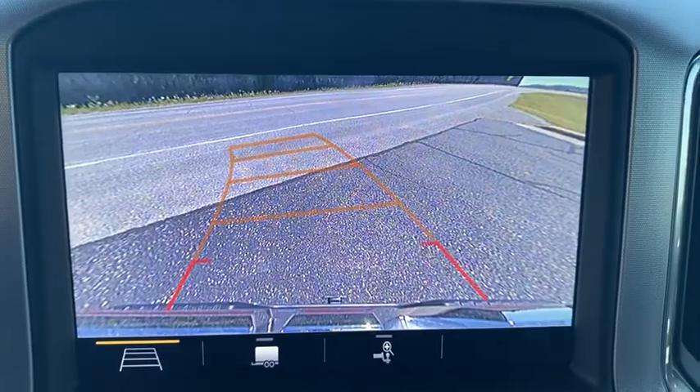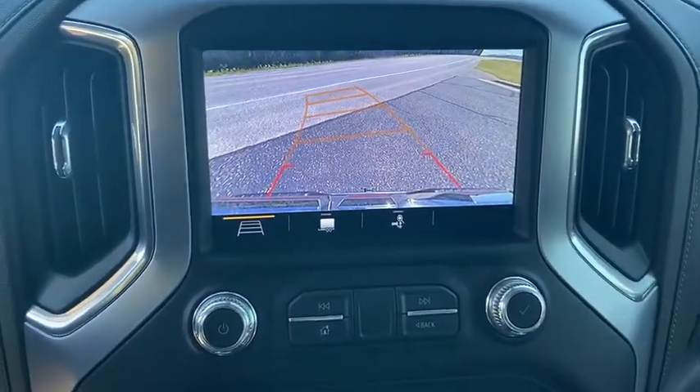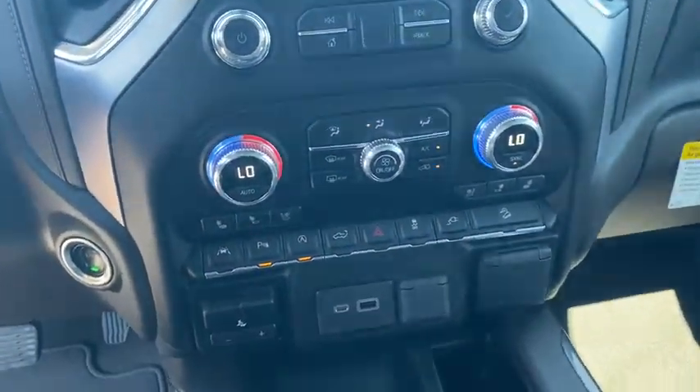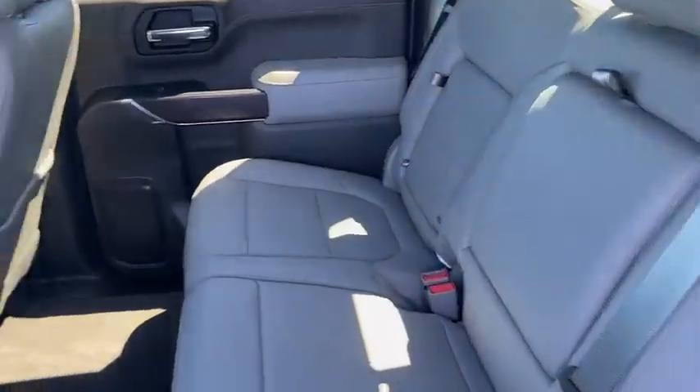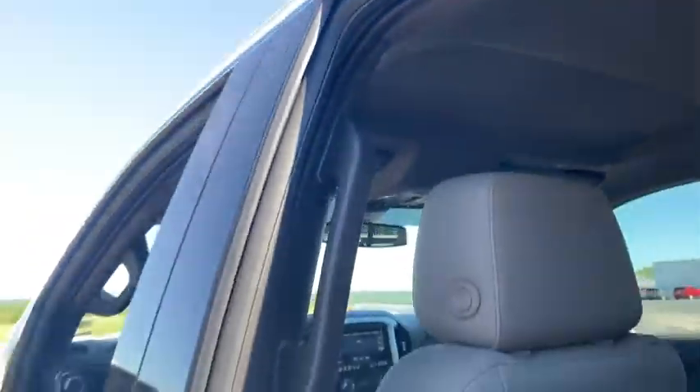Floor mats, four-wheel disc brakes, aluminum wheels, keyless start, cruise control, four-wheel drive, climate control, AM FM stereo radio, rear defrost.